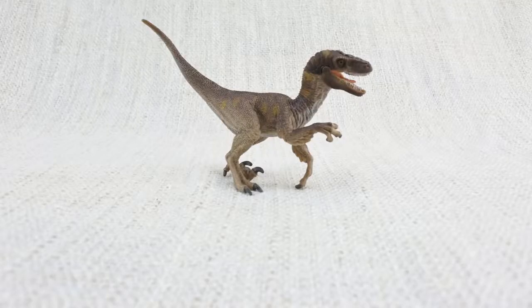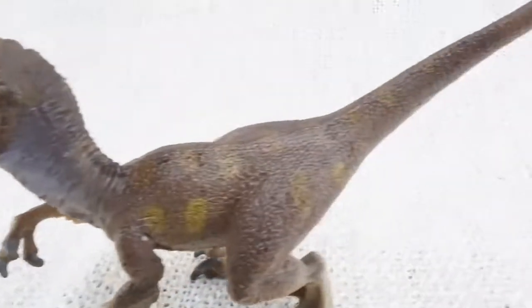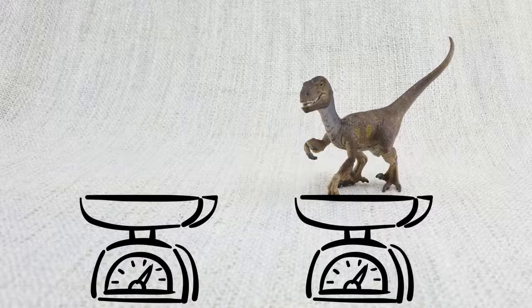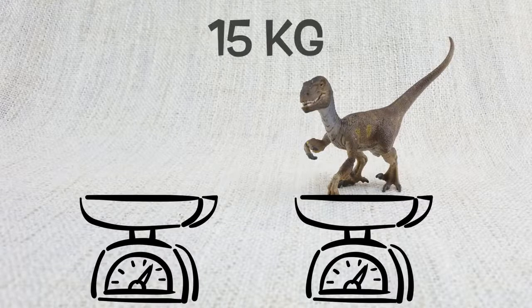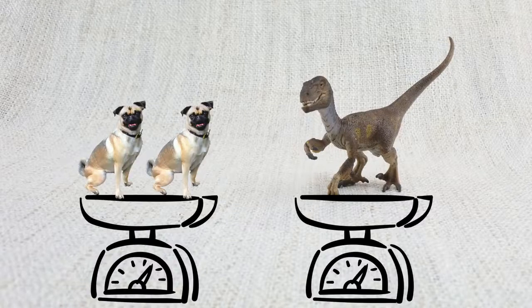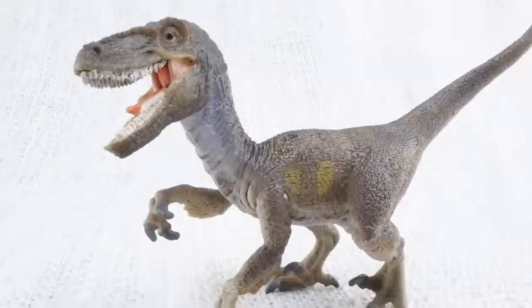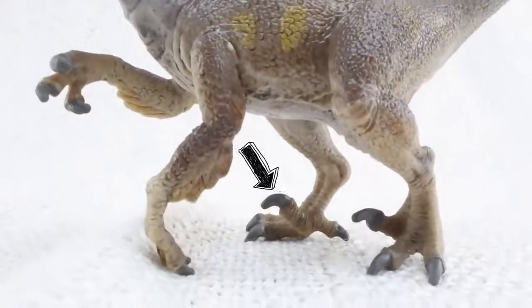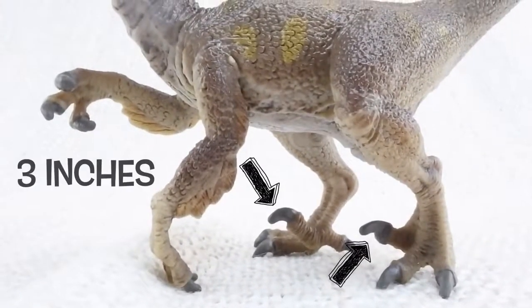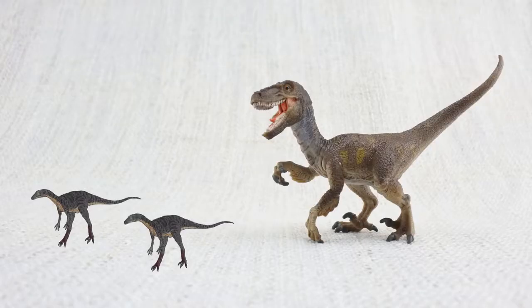It was quite long though — about as long as a full-size bed. How much did a Velociraptor weigh? They weighed up to 15 kilograms — that's about the weight of two small dogs. Velociraptor walked on two legs and had sharp claws measuring three inches long on its feet. These were used to catch its food — smaller dinosaurs.